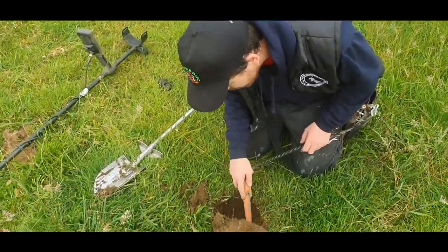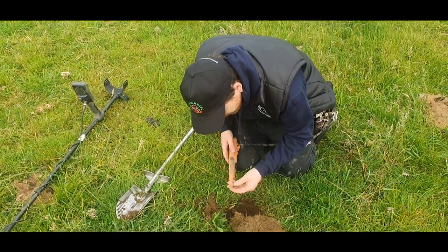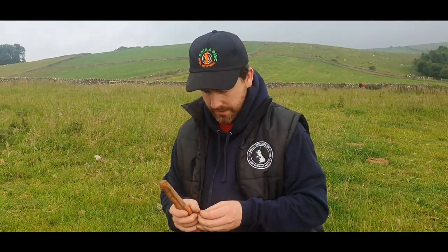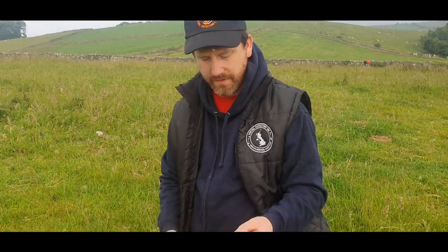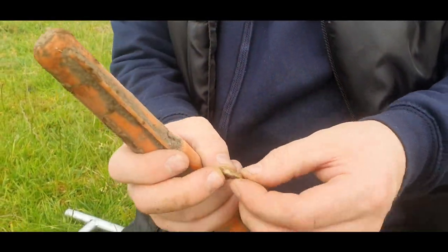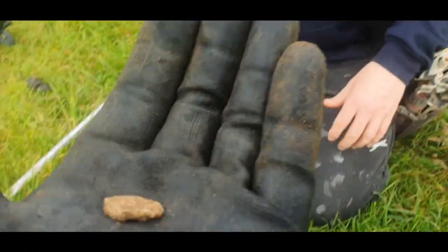There's a worm in there! Oh, what we got, can you see it? It's a bit of lead, but I wonder if that's a little bit of an old spindle whorl, because it looks as though it's broken off. But yeah, a bit of lead - let's have a look, bit of uncle lead.